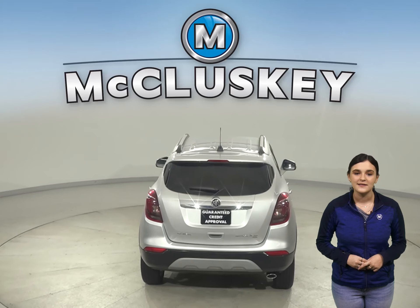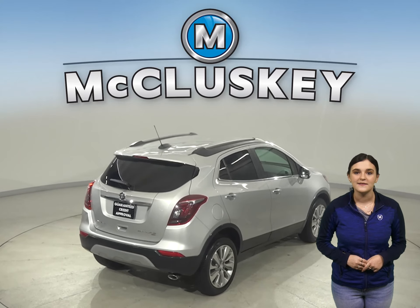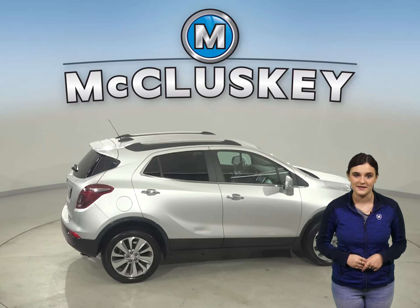This Buick Encore has a clean one-owner Carfax report as well. This vehicle has a lane departure warning system, hands-free Bluetooth, and a blind-spot monitoring system.